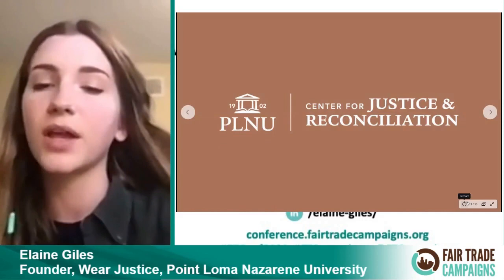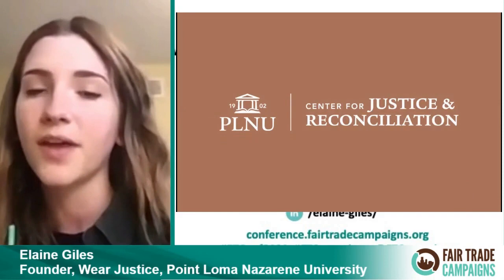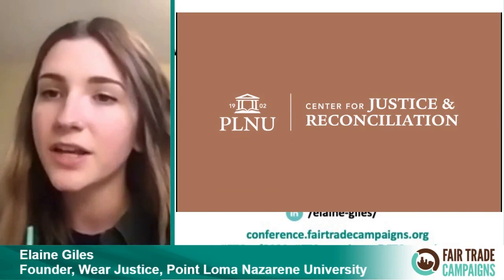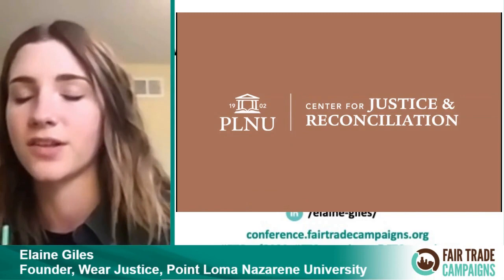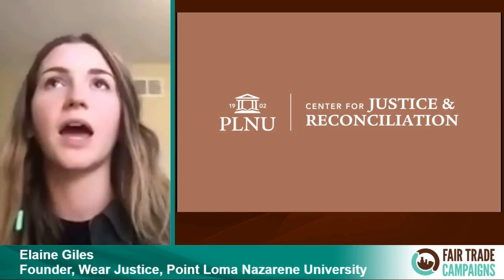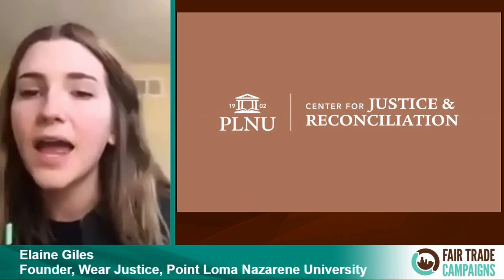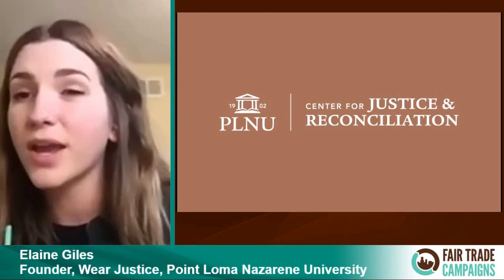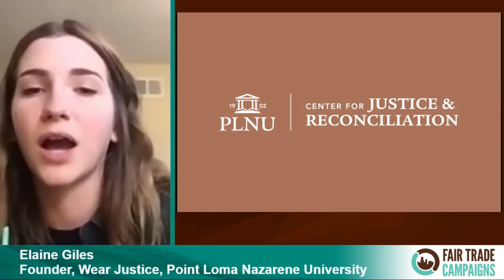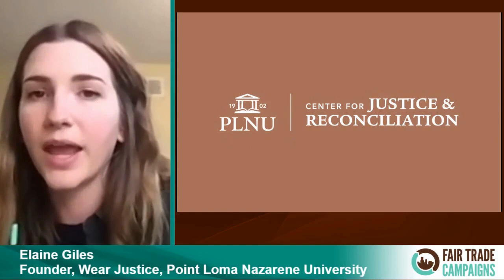The context of Wear Justice is really important: Point Loma is a small university with under 3,000 undergraduates living on campus. My specific context was working with a nonprofit that's part of the university called the Center for Justice and Reconciliation. My sophomore year in 2017, I was hired on as an intern and was put in charge of planning fair trade events. They had a big Christmas gift fair for years. While helping plan that, I was thinking: this is a great conversation, but the price point isn't really marketable to students. Students aren't purchasing this stuff, and everyone here is really into fashion. So how can we talk about the fashion industry specifically?